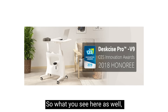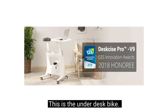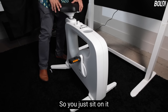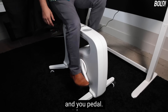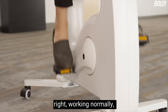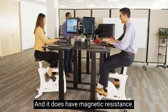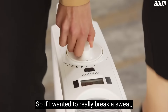This here is the under-desk bike that goes with the standing desk. It's just a workout bike with no back support — you just sit on it and pedal. So instead of sitting in a computer chair working normally, you go ahead and pedal while you work.